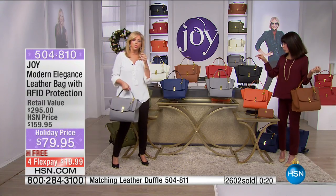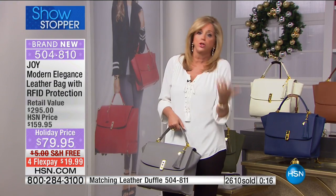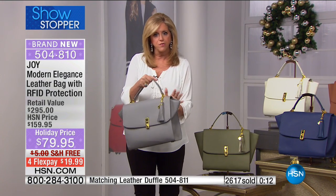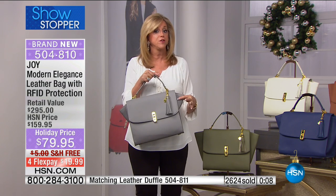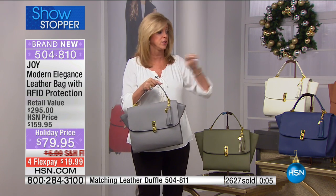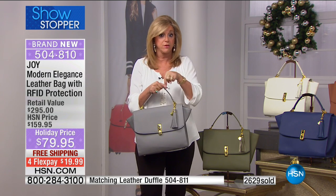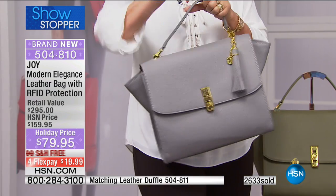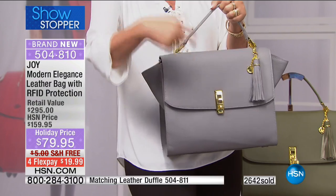We girls know handbags - not only that, we also know what's out there. You can walk and shop and look in the holiday season - you're not going to find a leather bag of this quality with RFID blocking. Just the style alone - you'd be paying hundreds to thousands of dollars. This is going to sell out today. This is a limited edition collection.